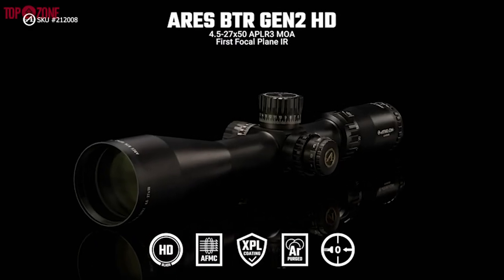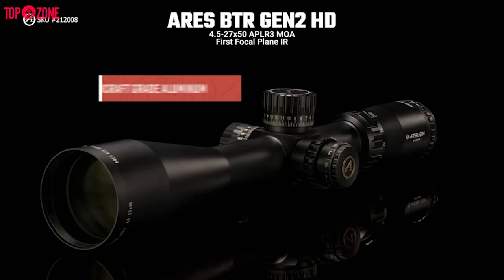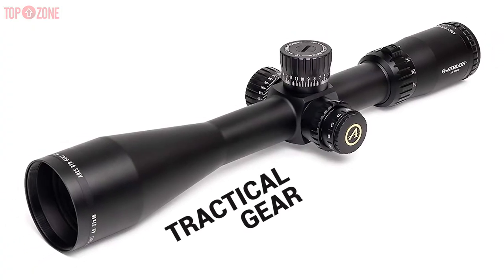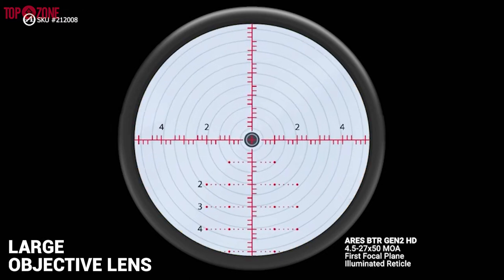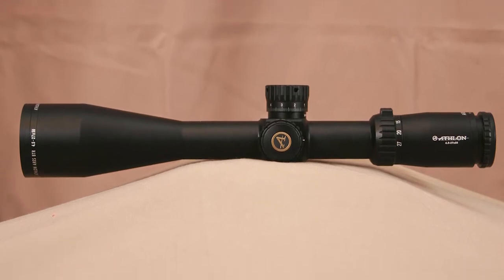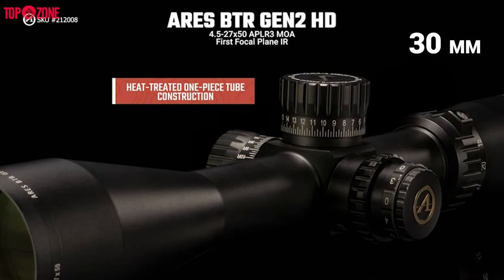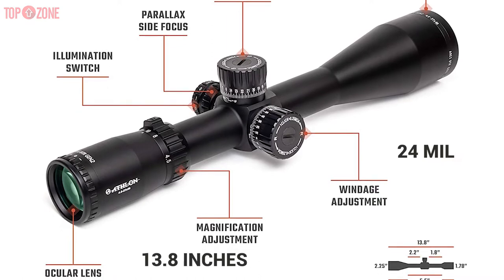Athlon is a welcome brand to many shooters who need high quality without being ripped off in the process. The Athlon Optics Ares BDR Gen 2 4.5-27x50 FFP scope offers amazing value for money. This is an ideal tactical gear item — a medium to long range scope with a large objective lens to gather a good amount of light. It has a 50mm objective lens, which is just the right size for a scope of this magnification, making it perfect for most rifles and shooting conditions. It also has a 30mm tube body that provides a generous 24mm in both elevation and windage adjustment travel, and it measures 13.8 inches in length.